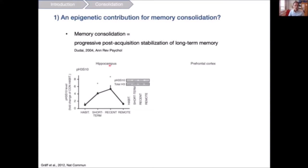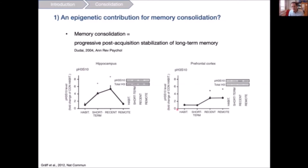Looking at phosphorylation of histone H3 on serine 10, in the hippocampus phosphorylation is increased shortly after learning, stays elevated for recent memories at the 24-hour time point, but then declines for remote memories. Conversely, in the prefrontal cortex, histone phosphorylation was not different at the short-term memory time point but was increased at both recent and persistently remote memories.